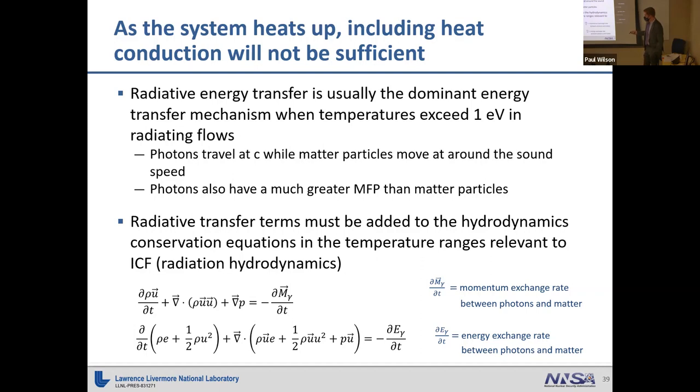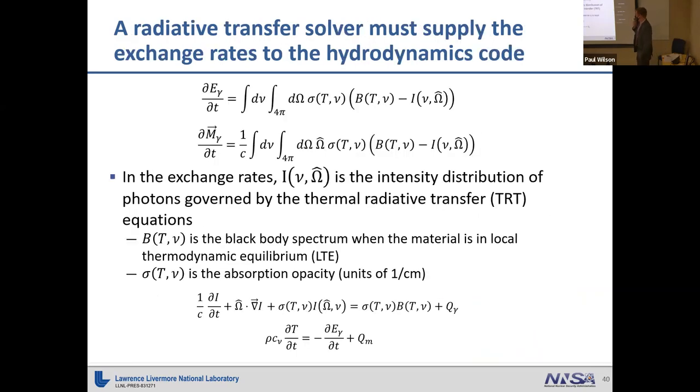In the radiation hydrodynamics equations, the conservation of momentum includes a momentum exchange rate between photons and matter, and conservation of energy includes an energy exchange rate between photons and matter. To get these exchange rates, we rely on a radiative transfer solver, coupling hydrodynamics and radiation transport — one step doing hydro, another doing radiative transfer, feeding back in. In general form, the energy exchange rate between radiation and matter is shown at the top, and the momentum exchange rate at the bottom, where the momentum exchange is just the first angular moment of the energy exchange rate.